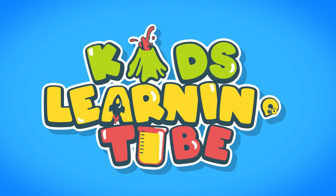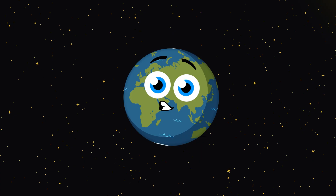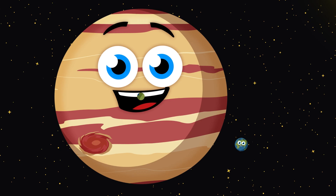Kids learn it too! Have you ever wondered how big Jupiter might be? Let's fill it with Earths to compare its size and see.